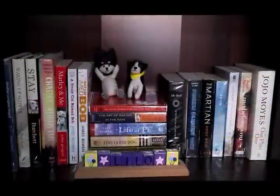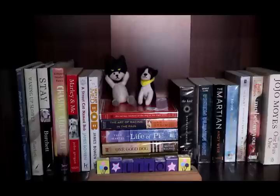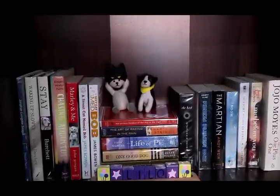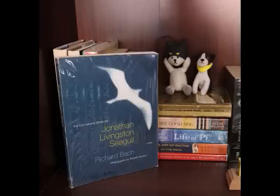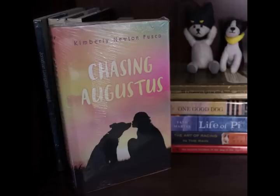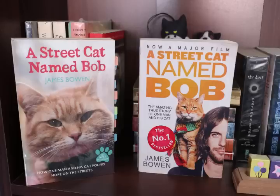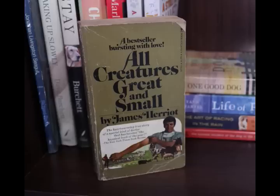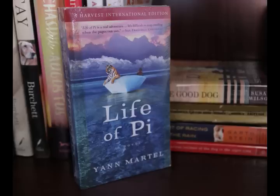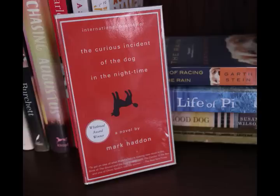Now we're down to the second row, back in the first column. In the first half of this section you can find books about animals. As you guys know, I am a huge animal lover and I just cannot resist books with animal characters. So I have Jonathan Livingston Seagull by Richard Bach, Waking Up Slowly and Stay by Dave Burt, Chasing Augustus by Kimberly Newton-Fusco, Marley and Me by John Grogan, two copies of A Street Cat Named Bob by James Bowen, All Creatures Great and Small by James Herriot, One Good Dog by Susan Wilson, Life of Pi by Yann Martel, The Art of Racing in the Rain by Garth Stein, and The Curious Incident of the Dog in the Night-Time.